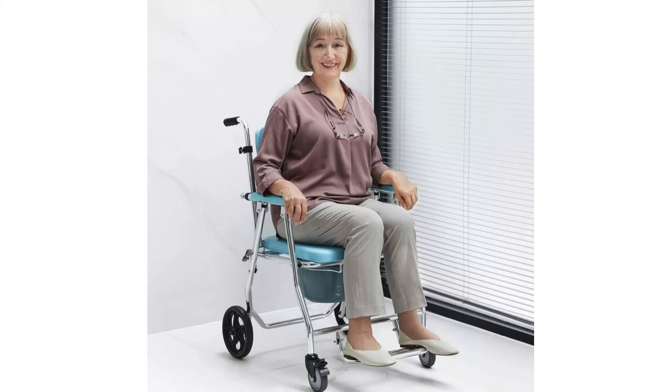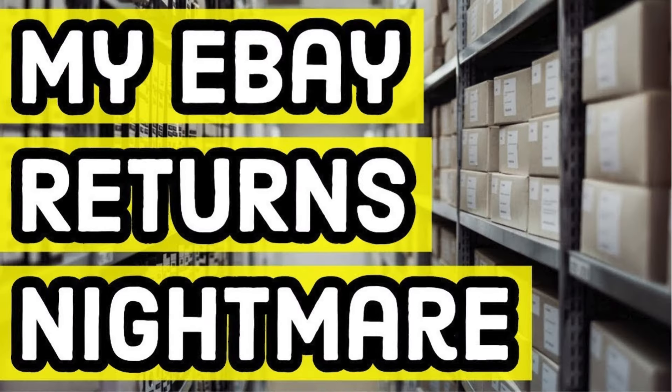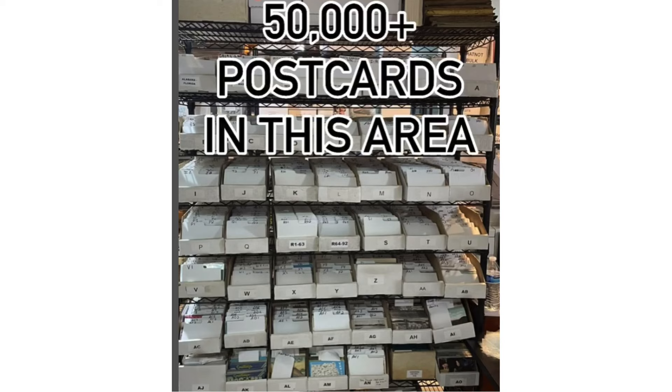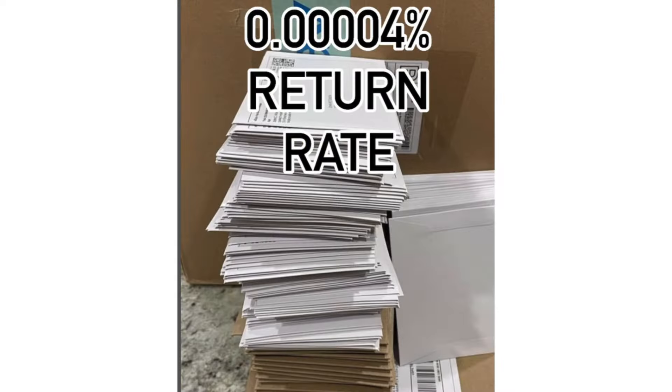Tired of selling items like grandma's rolling crapper that take up a huge amount of space, are difficult to ship, and will probably just be returned? Do you want to sell items that are small, easily sourced, have ROIs in the tens of thousands, and are never returned?